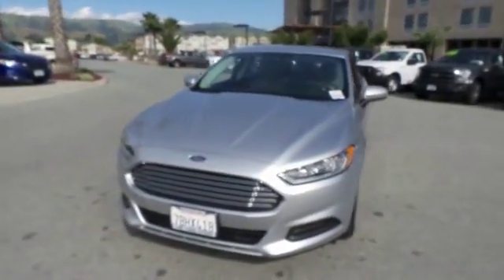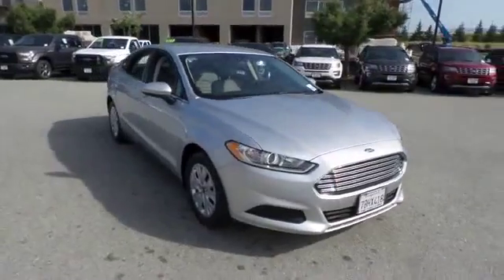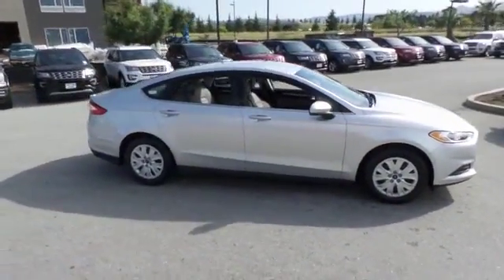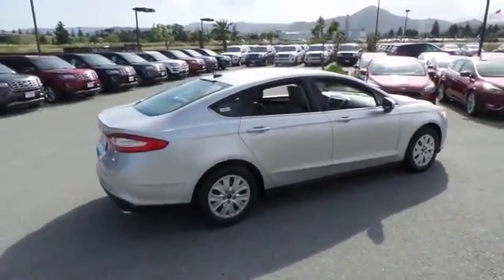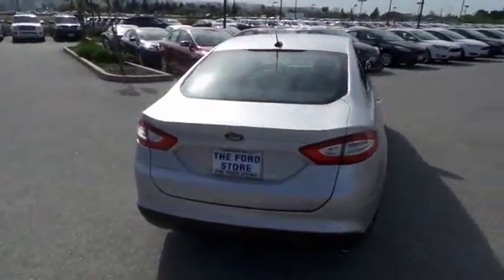The 2014 Fusion — you can have both impressive power and great economy in a Fusion. This vehicle has less than 25,000 miles. Here are some of this vehicle's great options: traction control, dual airbags, air conditioning, front power steering, four-wheel disc brakes.